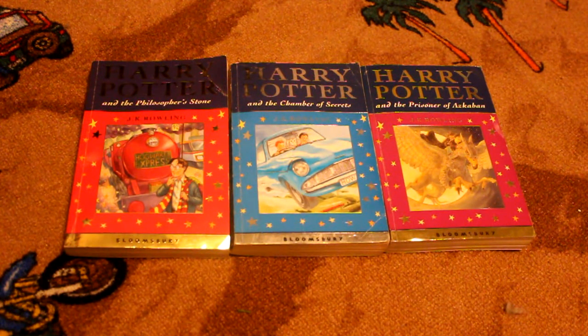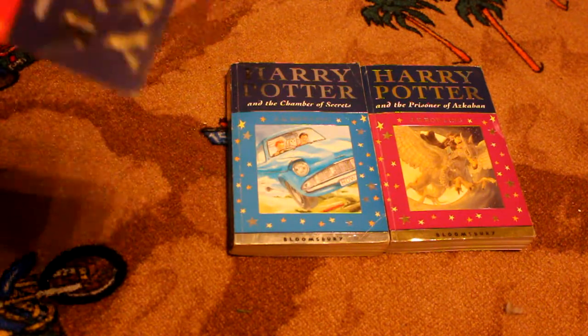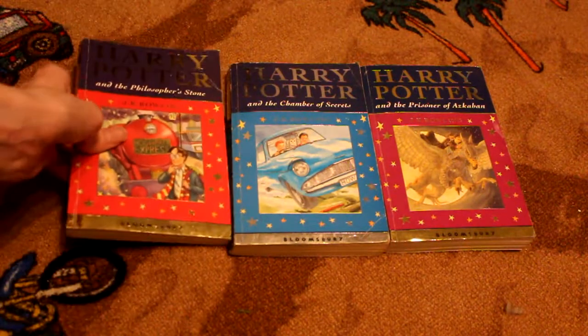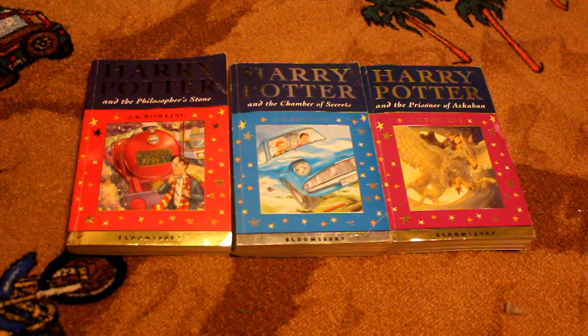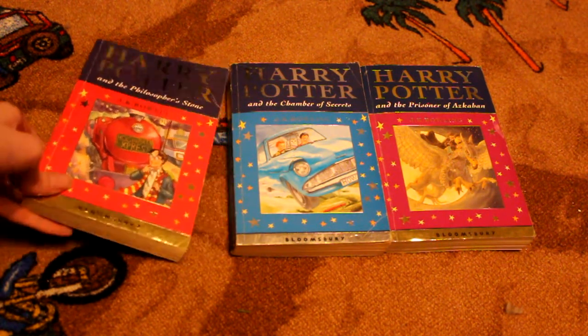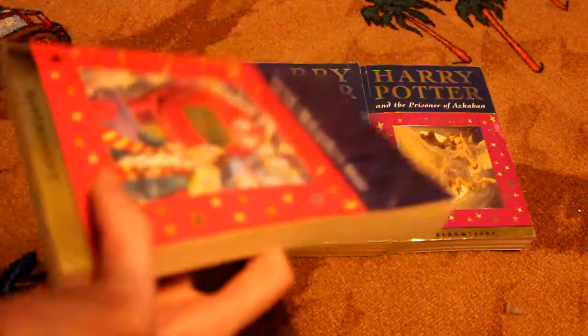I'm 100% sure that these books were released when the movies were released, as like a celebration edition because the movies had been made. I managed to get my hands on three first editions — the first three. I tried to get the next one, but it's selling for a bit too much just now, so I'm going to wait until it's cheaper. I was trying to collect them all — the British editions — so I'll show you them all first.